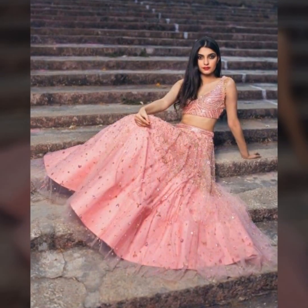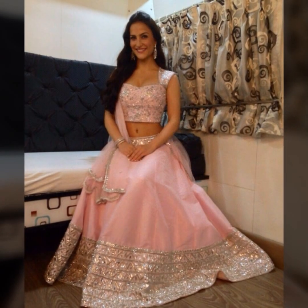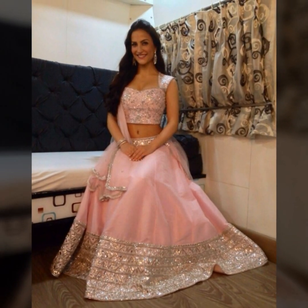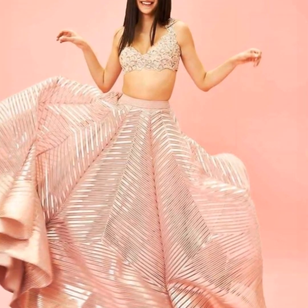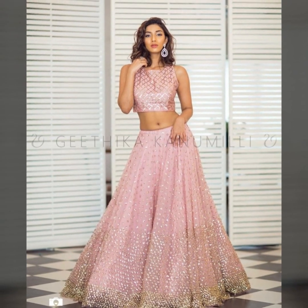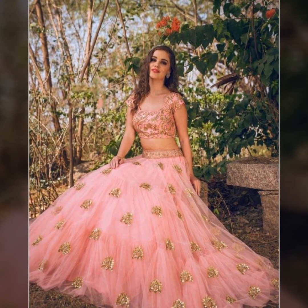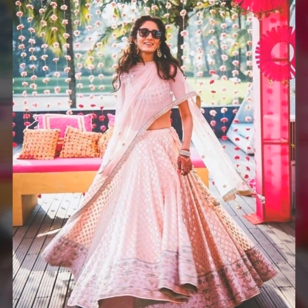So guys, try this color. You can also use your crop top. You can wear it in amazing gota and tassel work. You can wear it as sequins, or in Anarkali style. You can wear some amazing sequins or embroidered blouses as well.